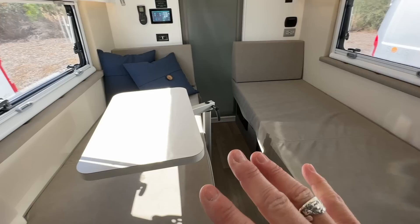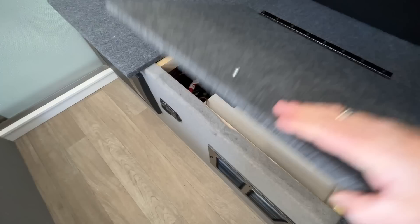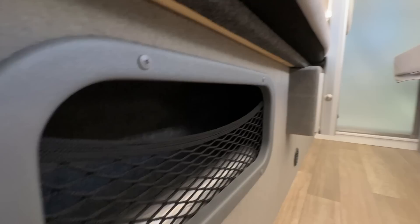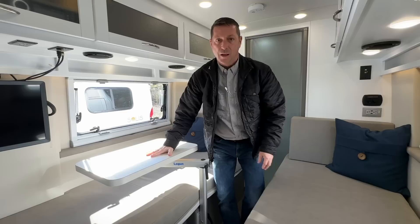Looking at the twin bed setup — this is how it would typically be set up. Let me show you some storage under here. Lifting up the cushion, there's actually no storage access here — what you're accessing is some of the electronics. But there is a little bit of storage with these springy net things on the side. The rest is reserved for tanks, electrical, and plumbing.